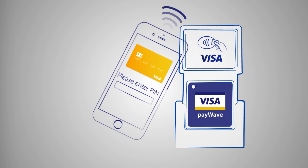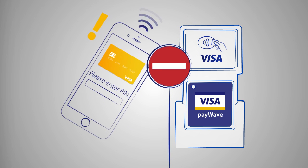If anyone else tries to use your phone to pay without your permission, the transaction will be flagged as fraudulent.